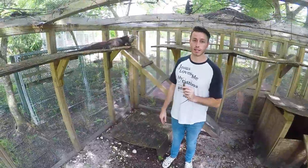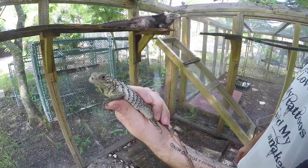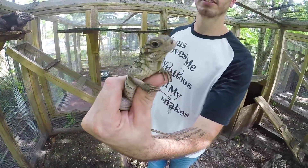This week's Creature Feature: Caiman Brac iguana. Only available during the end of summer and early fall, so you don't want to miss out or else you're going to have to wait a whole another year for these guys. Check them out.